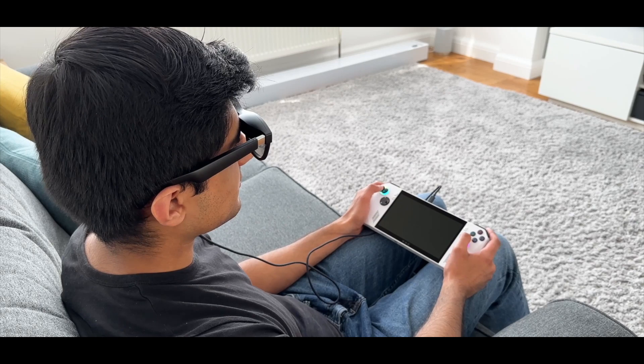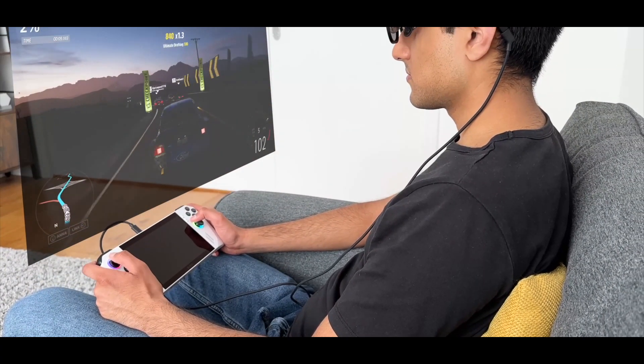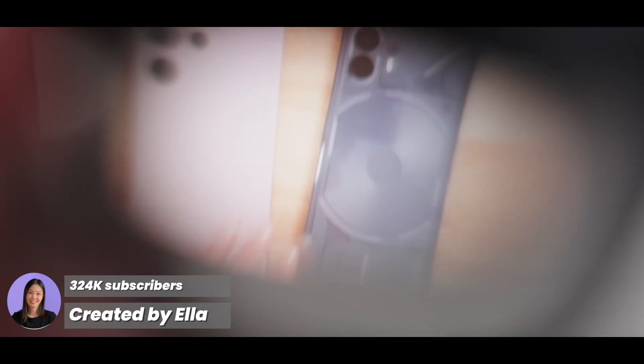With a product like this, gaming on the go to get the big screen experience is perfect — great with the Steam Deck or the ASUS ROG. There are two 1080p micro OLED displays in this thing.